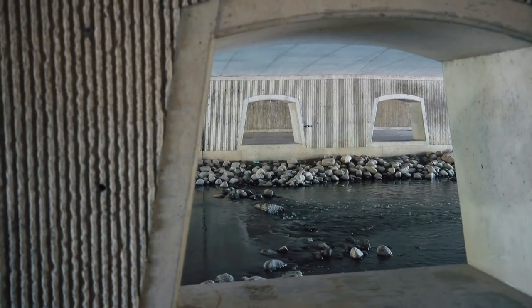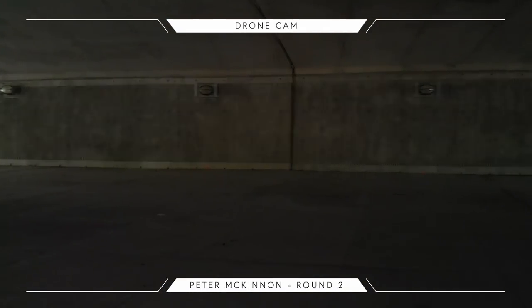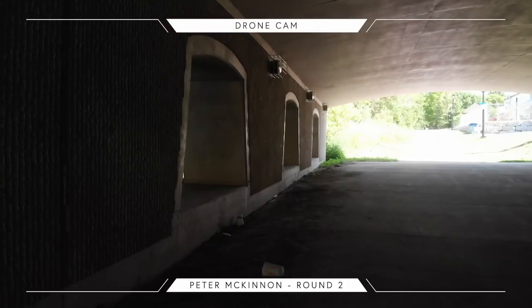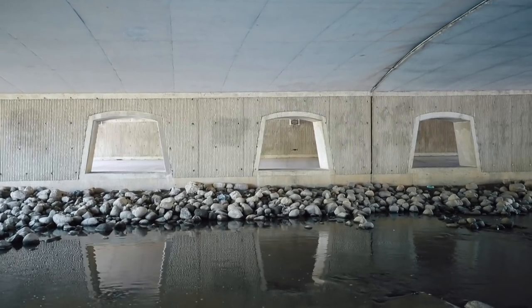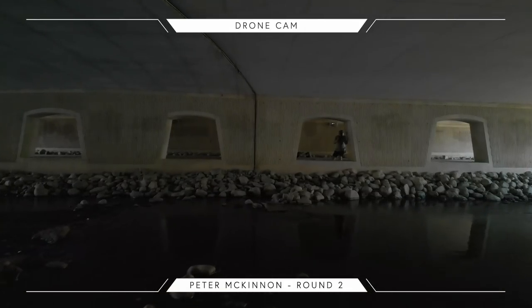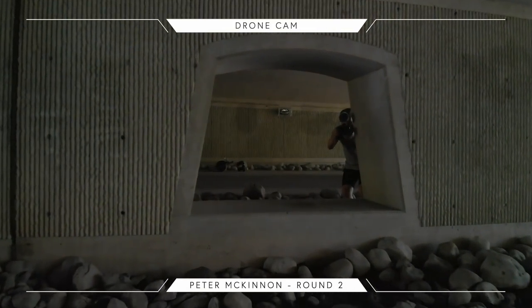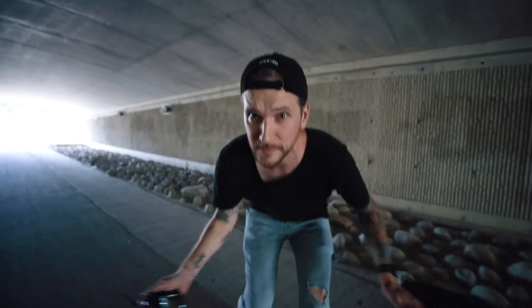Peter! Oh! Woo! No man's land is no fun. I've got so much dirt in my eyes right now, I can see nothing. That was super sketchy. Good thing nobody was around.